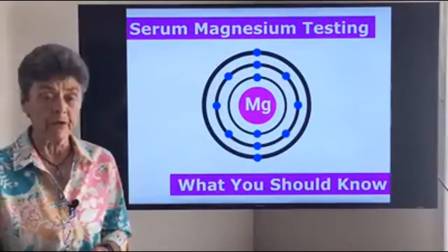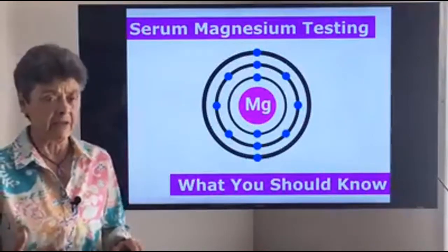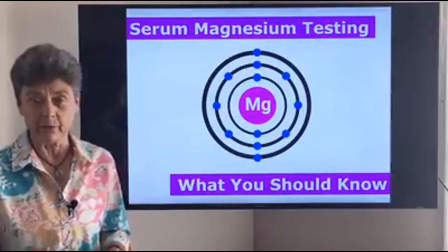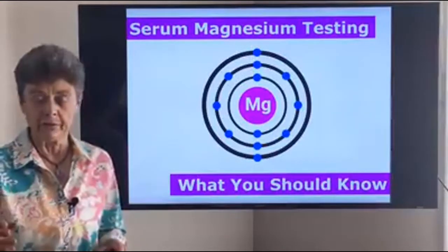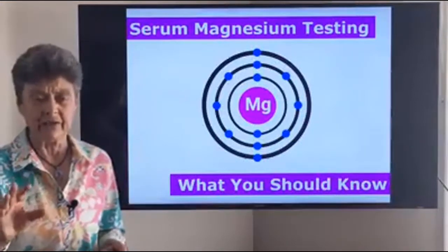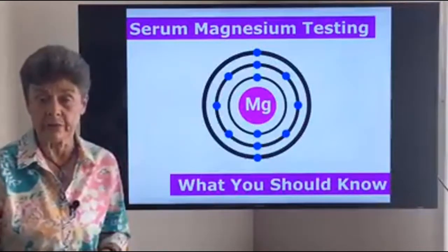However, there is one researcher, Dr. Ron Il-Lin, who's been working on this problem — seeing how we can use the inexpensive, accessible serum magnesium test to assess magnesium adequacy. What he has discovered is that you must be at the very high end of the reference range to have any chance of adequate magnesium. In fact, he says anything in the lower half of the reference range is actually magnesium deficiency.